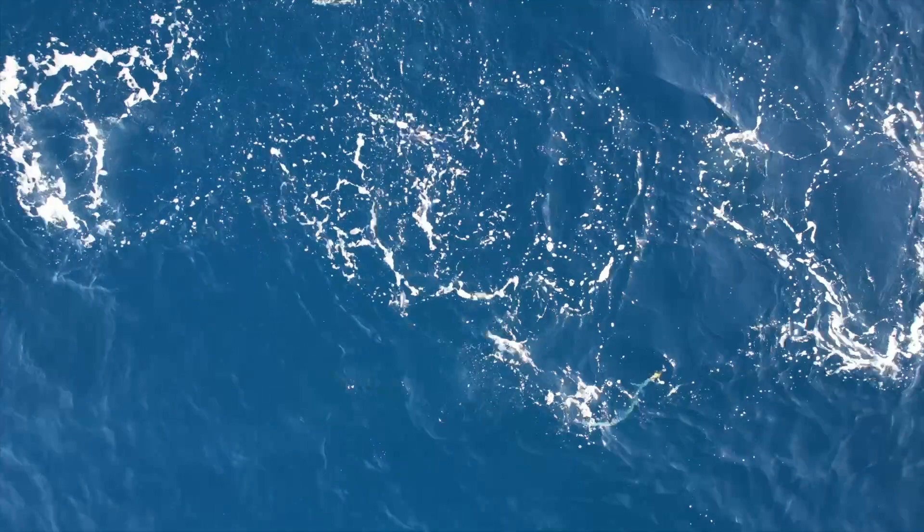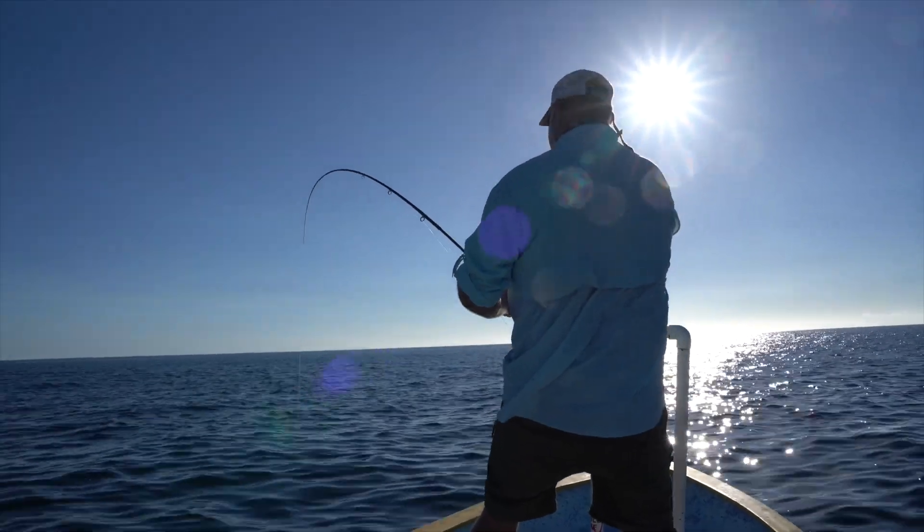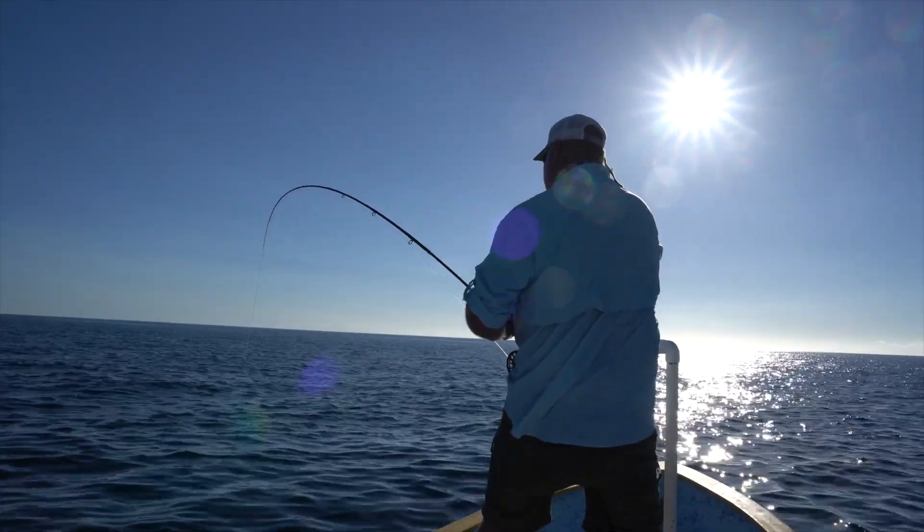The fish jumps up. You've got to wait until they turn. If you wait until they turn and then set the hook, you'll get them. But if you set the hook whenever they grab it, no good.